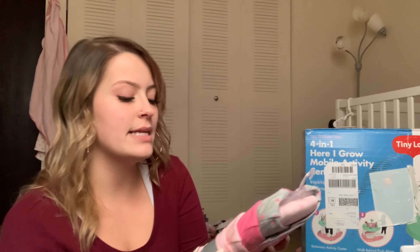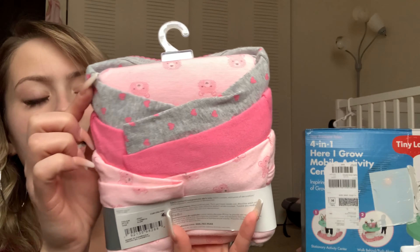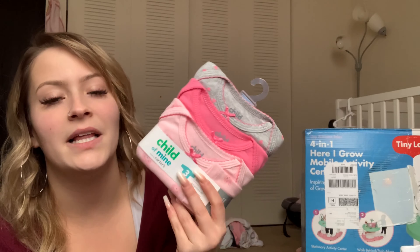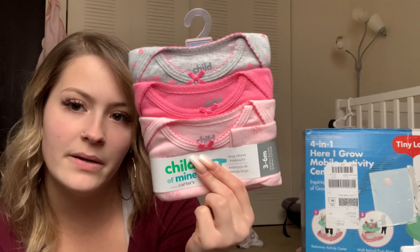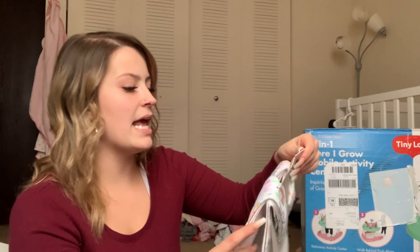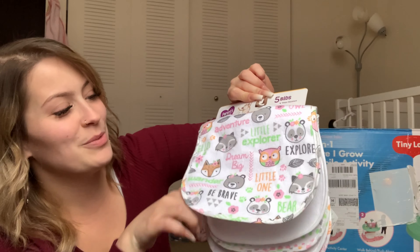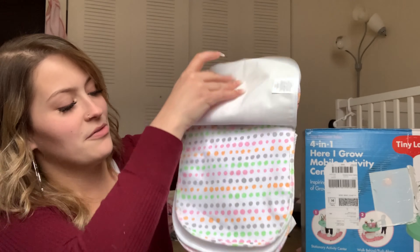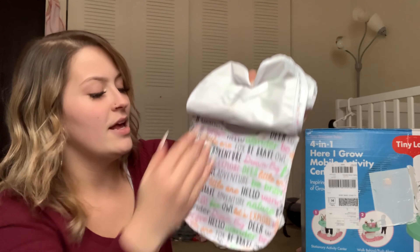Now I have a huge giant pile of clothes. The first thing she got is a pack of long-sleeve bodysuits from Child of Mine in three-to-six months — one has bears on it, there's a gray one with hearts, and a solid pink one. These look cute paired with basic pants or sweatpants. We also got a five-pack of Parent's Choice bibs — you always need bibs and she goes through these like crazy. They are super cute with little designs on them — super fun and girly.